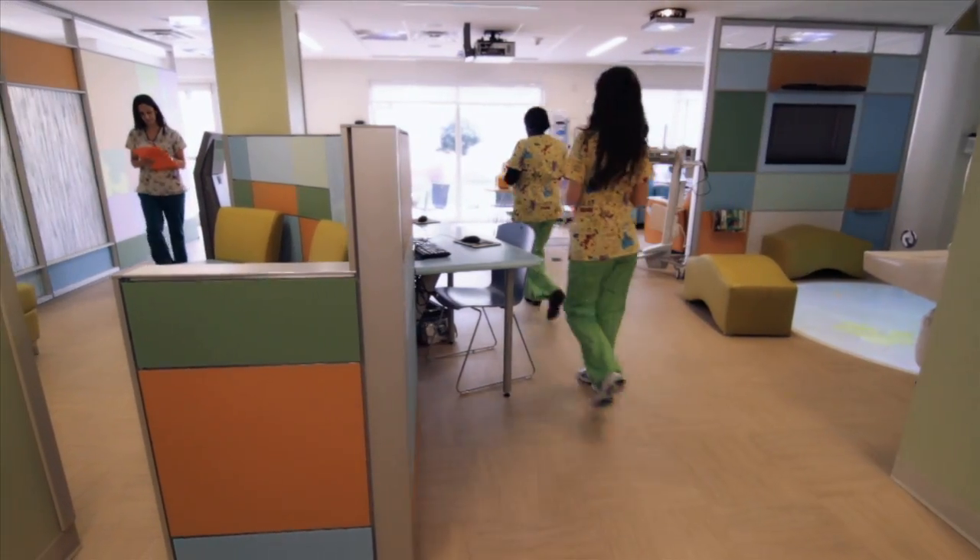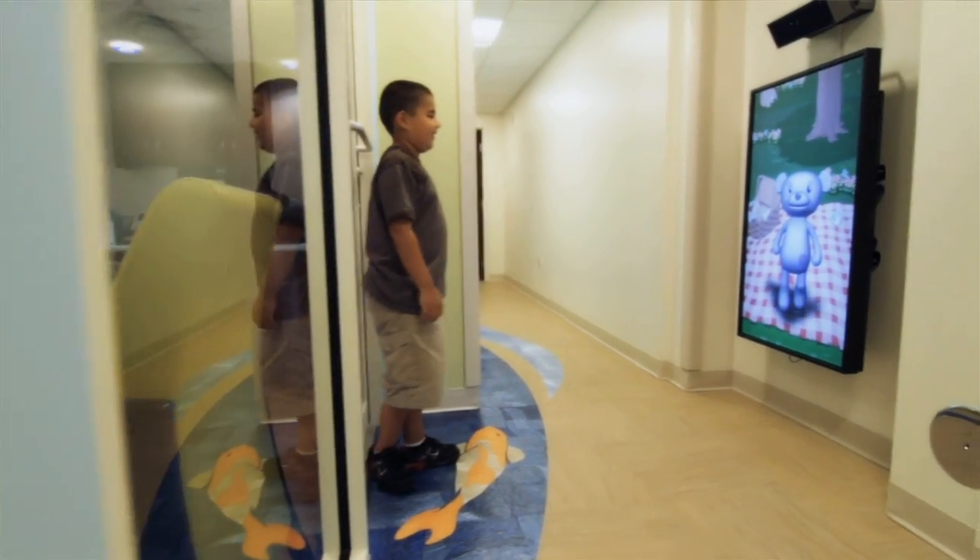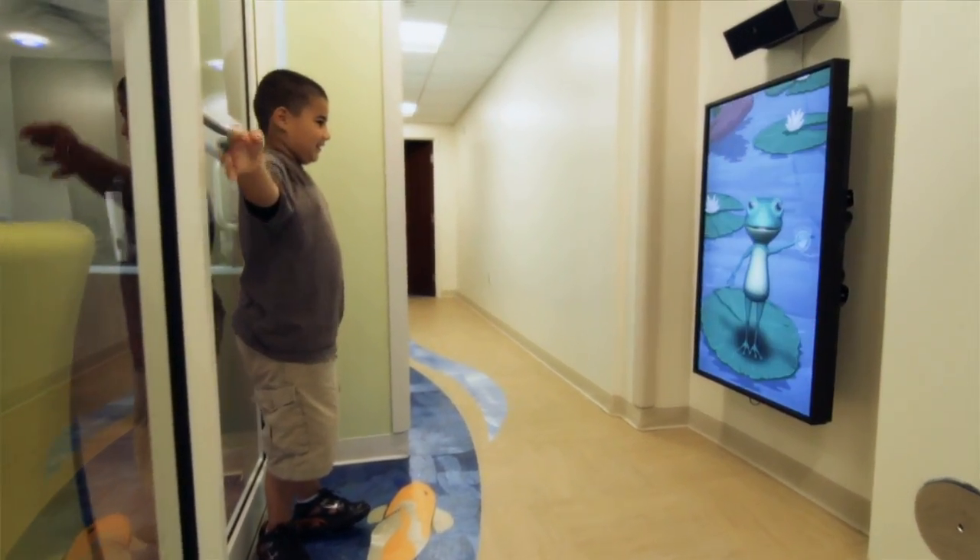I've been to different clinics all over the United States and I've never been to a place like Alex's Place that has the interactive technology that we have to offer our children and families. Being able to get a child to smile inside a hospital is something that I'm quite proud of. This has been an incredible success. I am most proud of seeing children come in every day and get treatment here at Alex's Place and leaving with a smile.